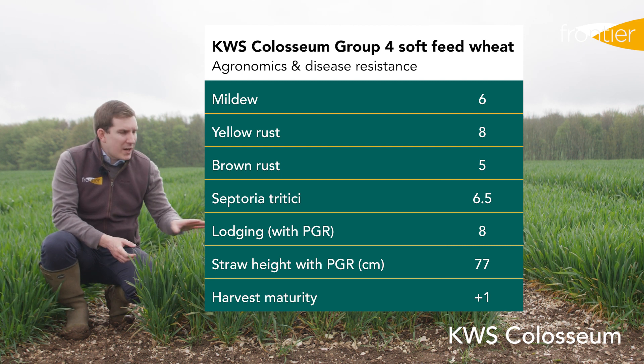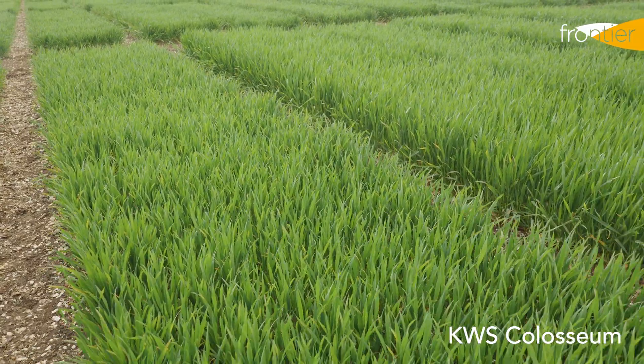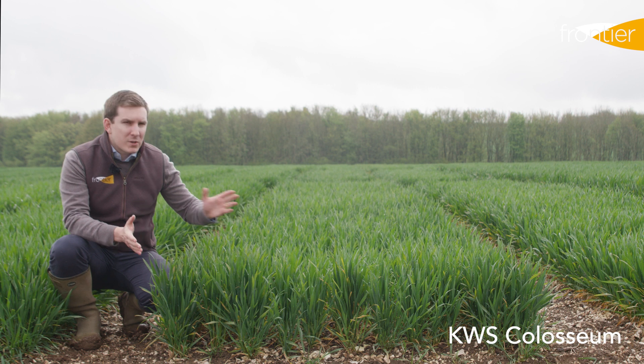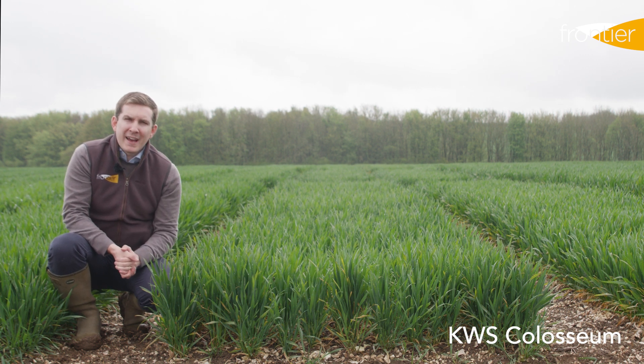It has short and reasonably stiff straw, again suiting those northern and western conditions and making it a good candidate for early sowing. We would class this as a flexible driller, meaning it can be drilled fairly early in September but also right the way through into October and November if conditions require.